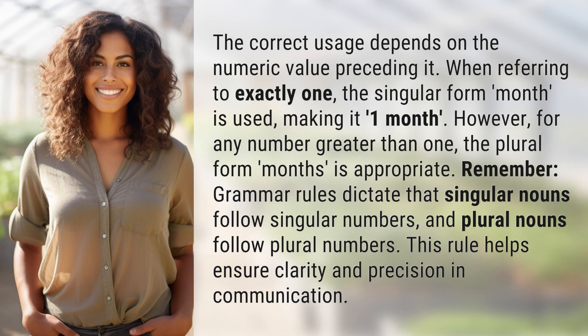The correct usage depends on the numeric value preceding it. When referring to exactly one, the singular form, month, is used, making it one month.